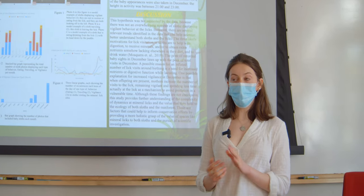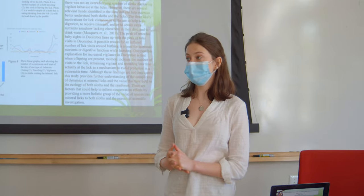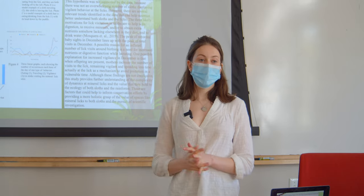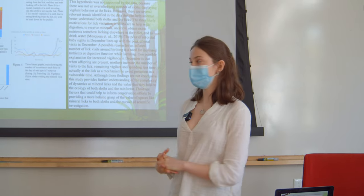I also looked at the number of babies per month, and found there was also a peak in December. 56% of the babies that were seen were seen in December.